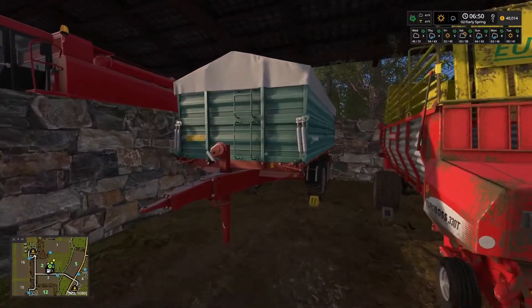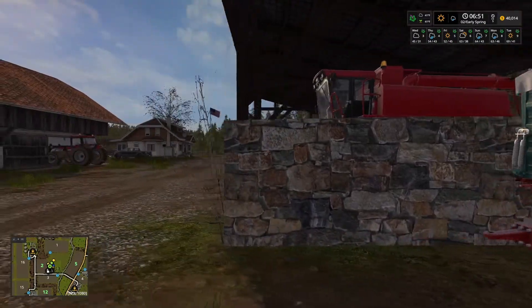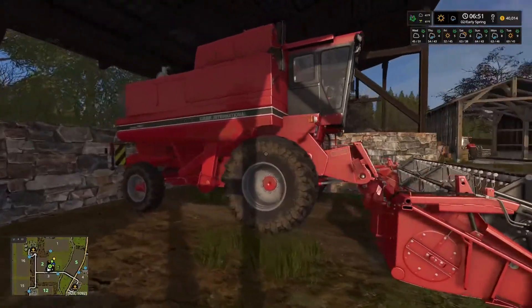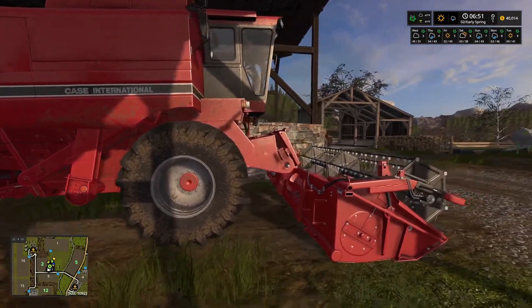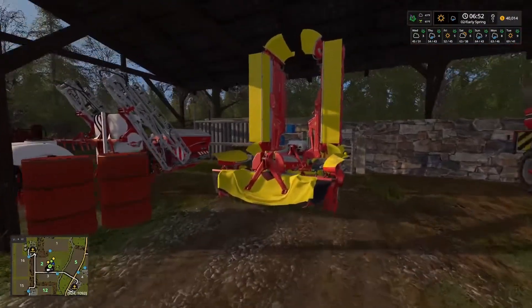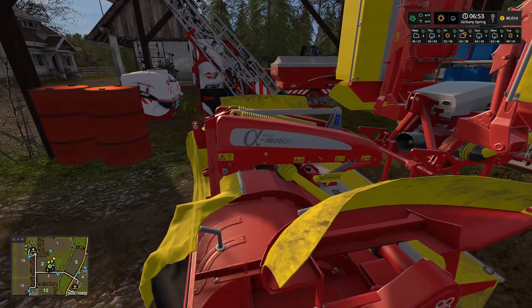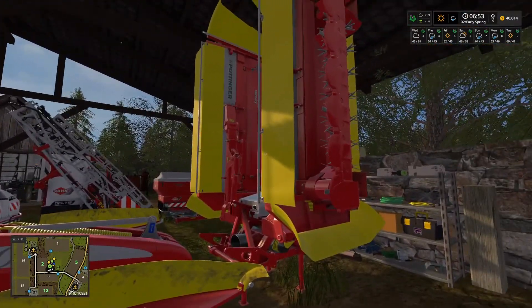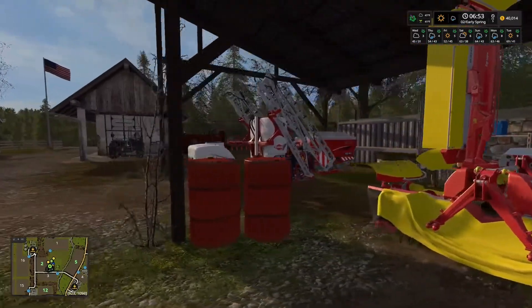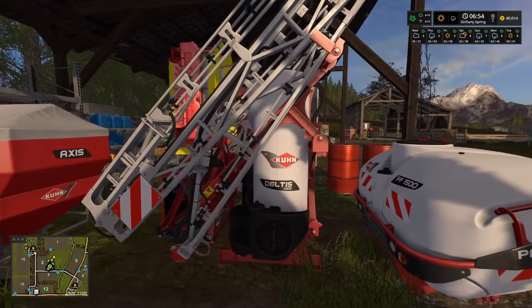My little tipper trailer — I call them an end dump. Good little Farm Tech unit. Mary had the Case 1660 combine — it's a little old but it'll do the job for now with the header on it. I've also got the mower Mary had for the front of the tractor, and from the same dealer I bought a rear mower setup so I can do more mowing at one time. And I've got a Kuhn sprayer — the Kuhn Delta, as a matter of fact.